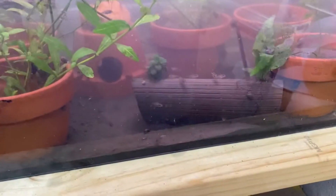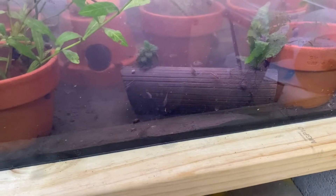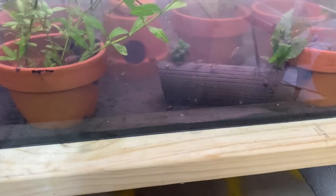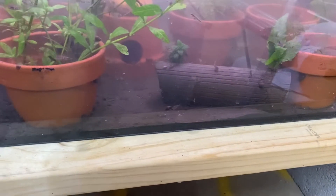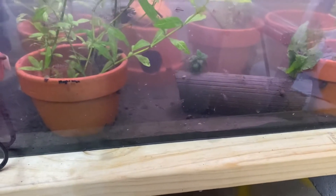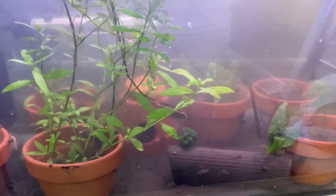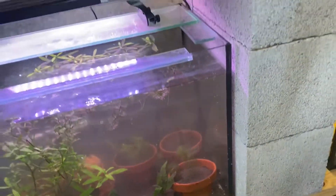Down here we have another batch of Kribensis fry growing up. I am keeping them in with the parents this time, just because at the moment I don't have anywhere else to put them — so when it comes to actually catching these guys and pulling them out it's going to be quite interesting. The parents keep disturbing all the substrate I have in the pots and tipping them out everywhere.